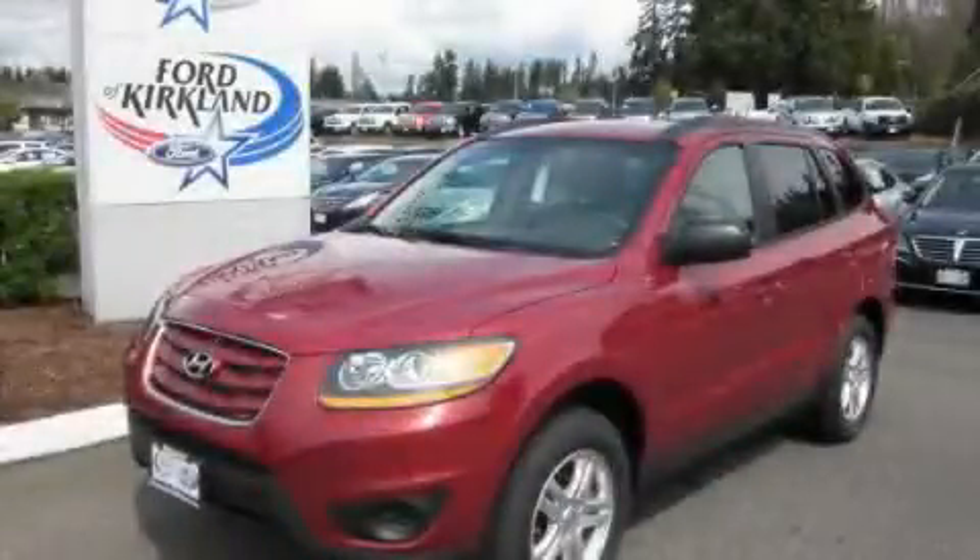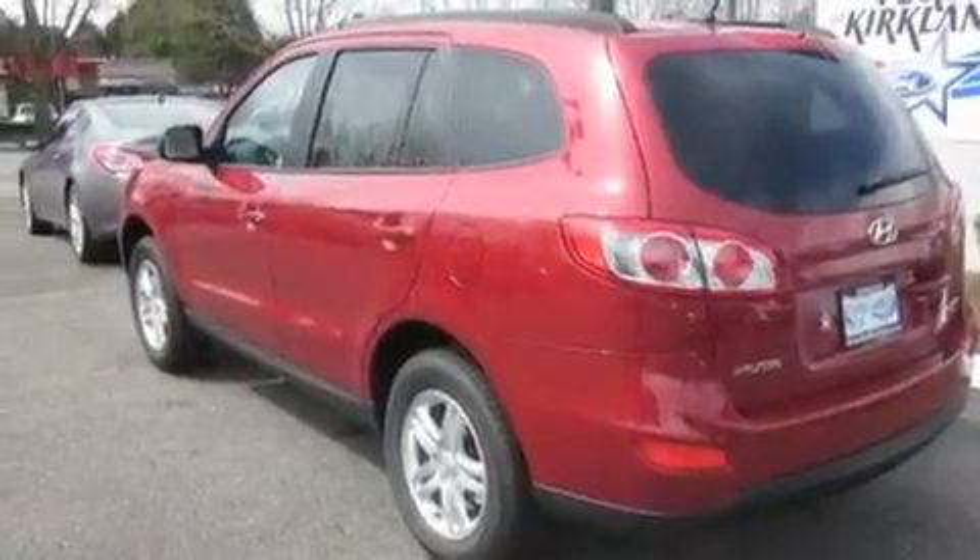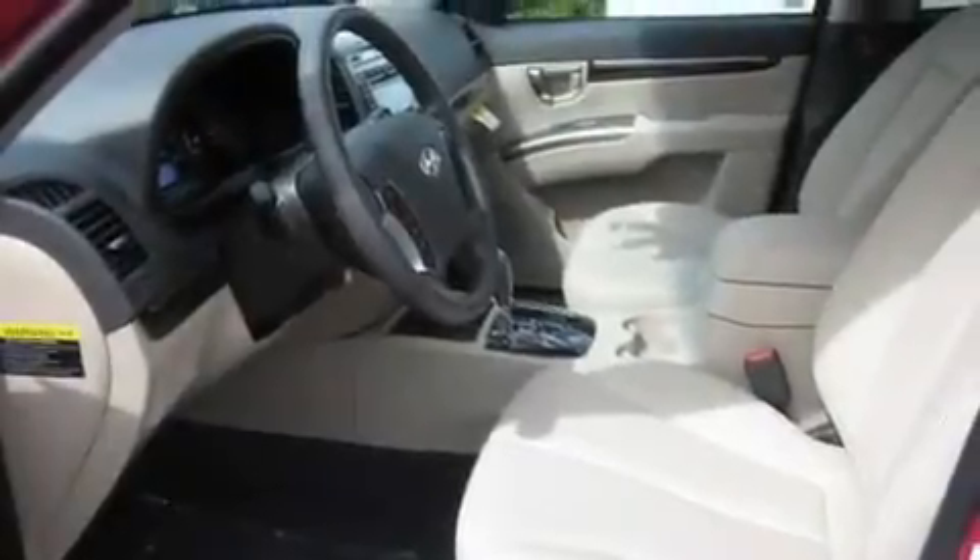This is a brand new 2011 Hyundai Santa Fe. Safety, space and comfort. It has a 3.5-liter six-cylinder engine, an automatic transmission and four-wheel drive.